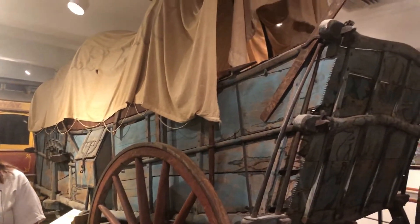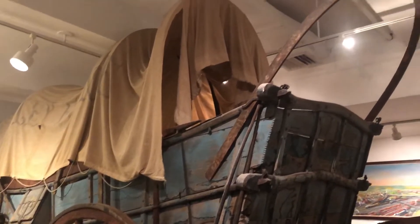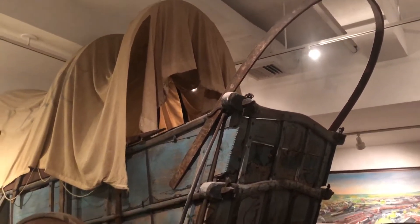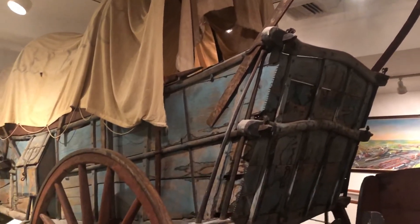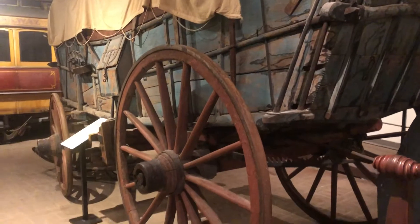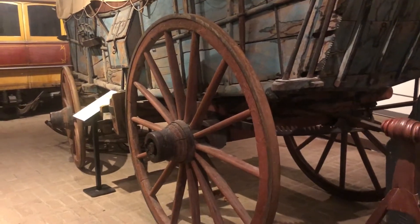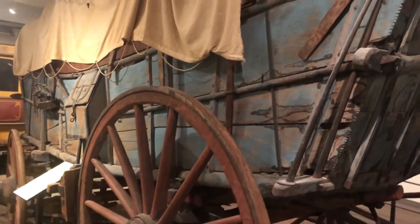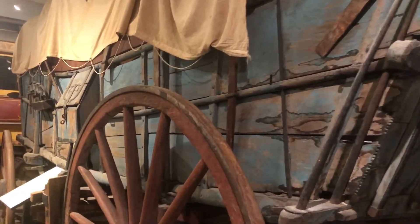Conestoga wagons were the tractor trailers of the 1700s. So imagine those 18-wheelers we see on the highways today — these are those 18-wheelers. Conestoga wagons were invented in Lancaster County, our neighbor, and they were only ever used to move things.